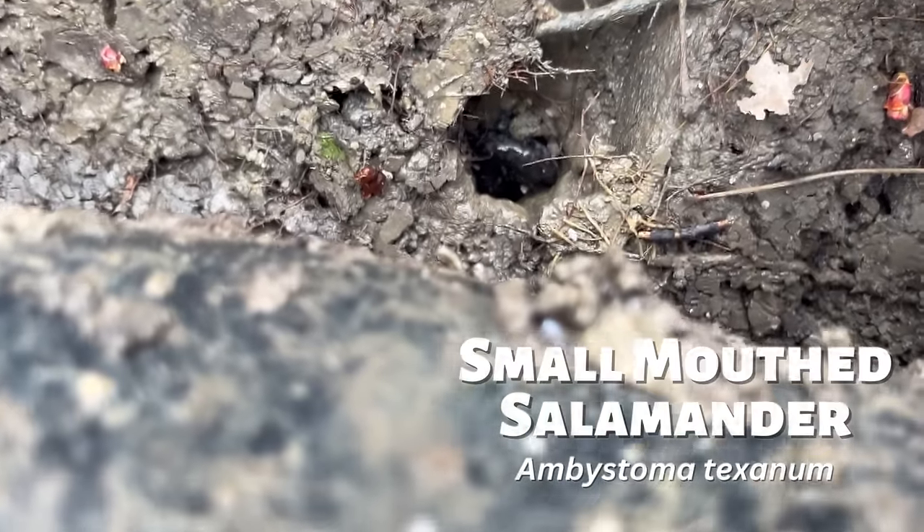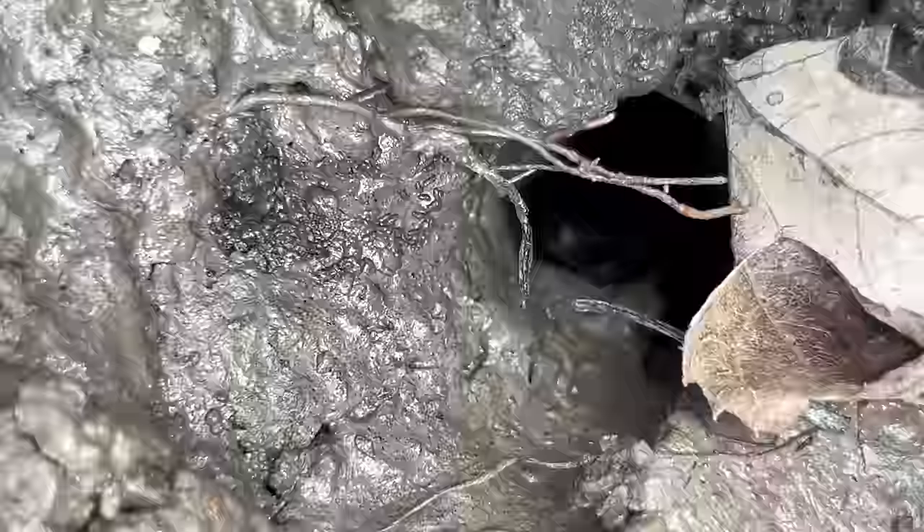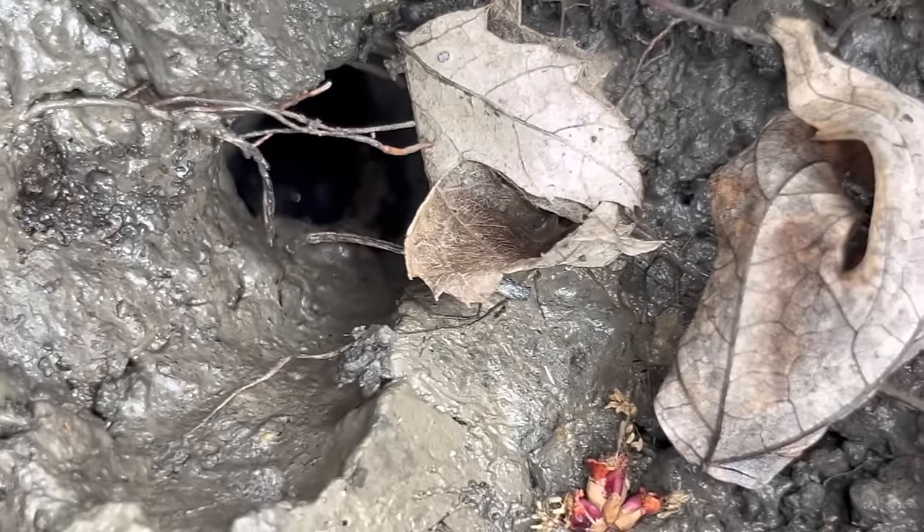This is a small-mouthed salamander. They're a kind of mole salamander, which means they spend most of their life underground. On the other side of the tire, there was another small-mouthed salamander.